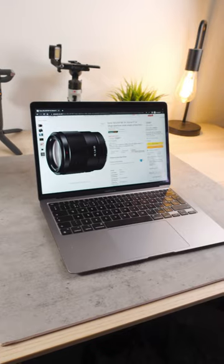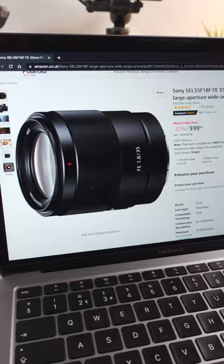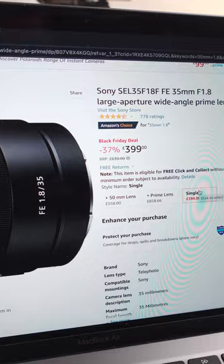Right now on Amazon, you can get the Sony 35mm f1.8 lens for $399, which is a crazy good price. This usually sells for around $450 used, so brand new $399 is great. It's such a good price that I got one myself. The link is down below if you want to check it out, but honestly, this is a great deal. Don't miss it.